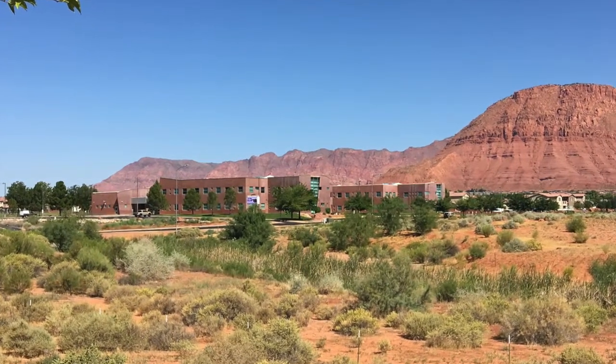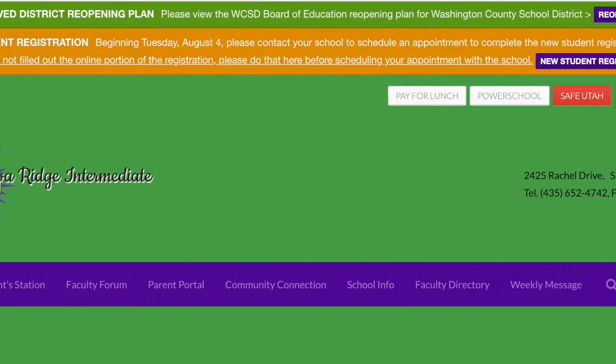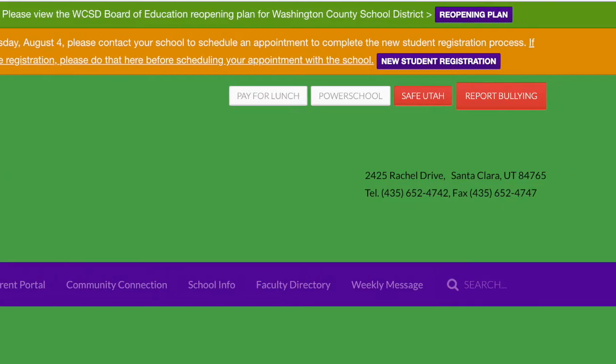Welcome back. There are a lot of things going on at Loveridge. One way you can know what is happening is to check the website at Loveridge.net.